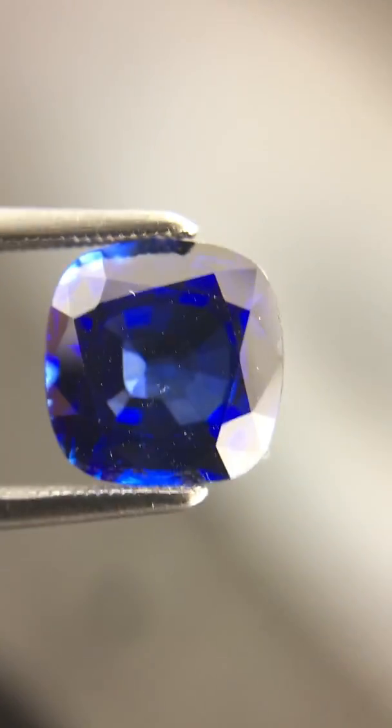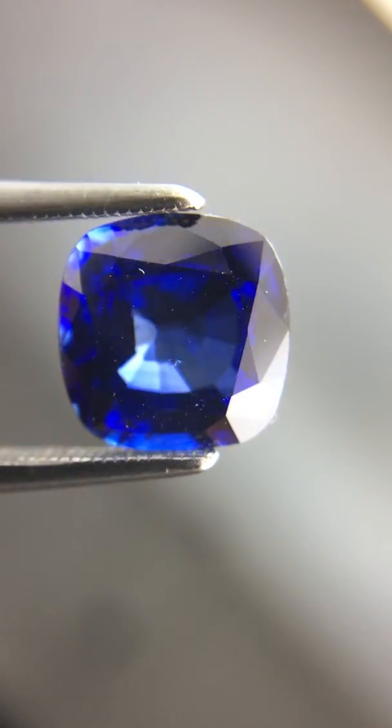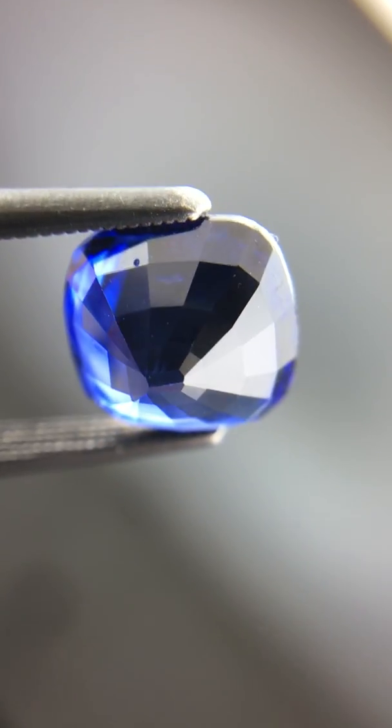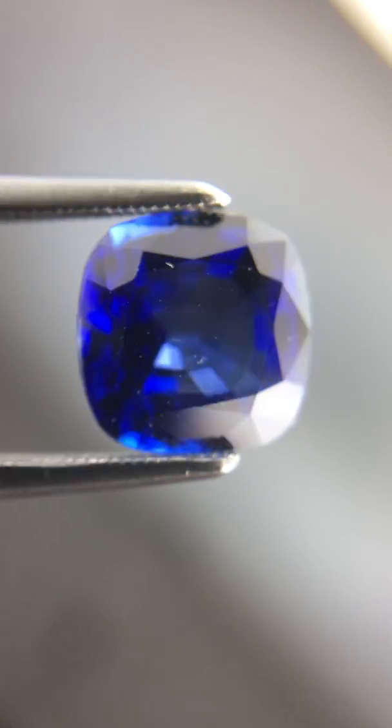Hello everyone, this is David from Diamonds by Lauren. Today we're gonna be looking at this really pretty three carat cushion cut blue sapphire — a nicely cut stone. Of course, the color is the first thing you're gonna notice.